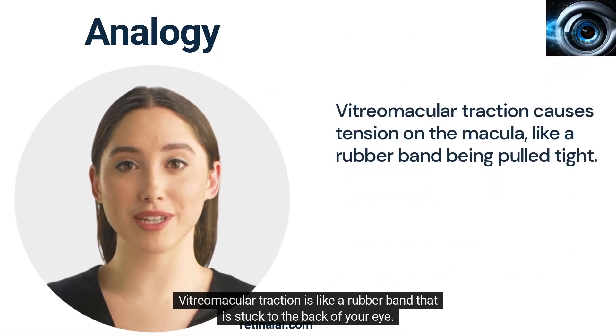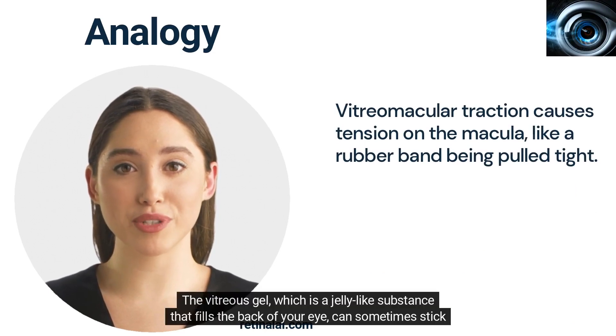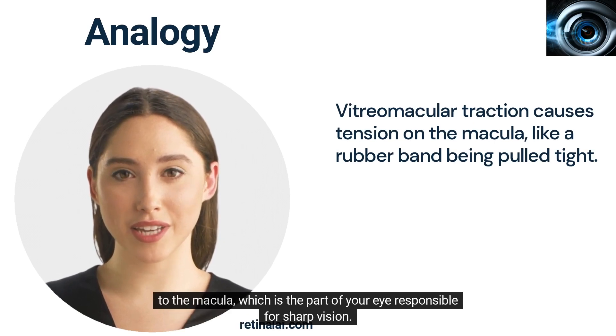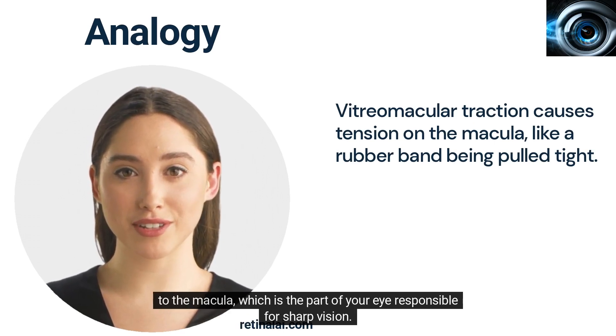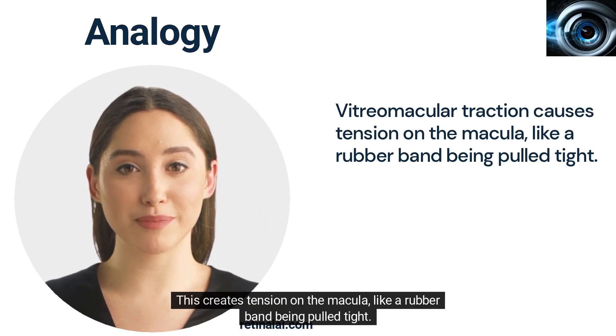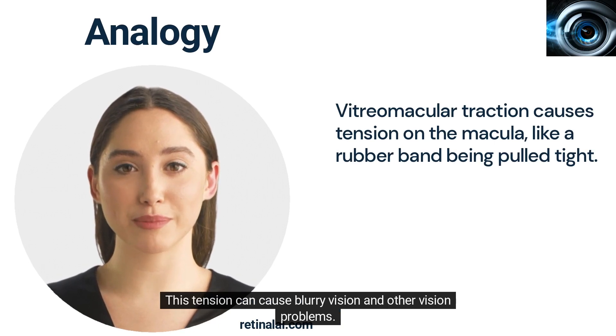Vitreomacular traction is like a rubber band that is stuck to the back of your eye. The vitreous gel, which is a jelly-like substance that fills the back of your eye, can sometimes stick to the macula, which is the part of your eye responsible for sharp vision. This creates tension on the macula, like a rubber band being pulled tight. This tension can cause blurry vision and other vision problems.